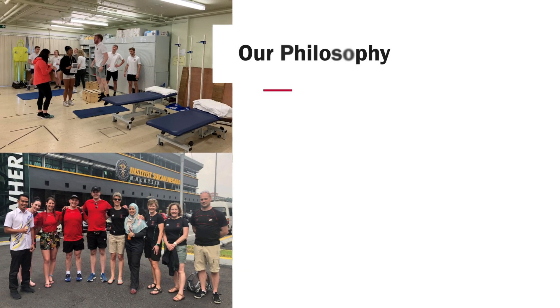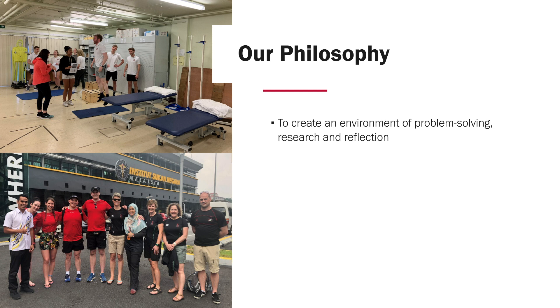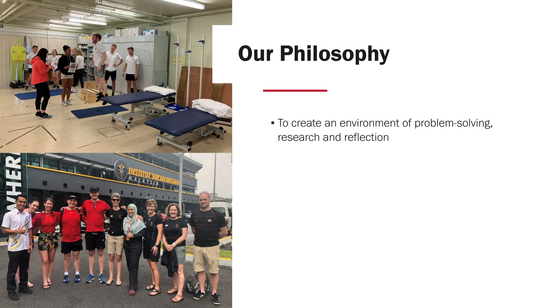Our philosophy at Cardiff University is to create an environment of problem solving, research and reflection. Students will be working on clinical case studies to help develop their reasoning skills and understand the different approaches to physio. We help stimulate this environment through shared learning and interprofessional education whereby students study with other students on different allied healthcare professional courses. We also have a simulation suite mocked up to mirror a clinical setting, so students get to apply their knowledge within very real-world settings, preparing them for placement and professional practice.